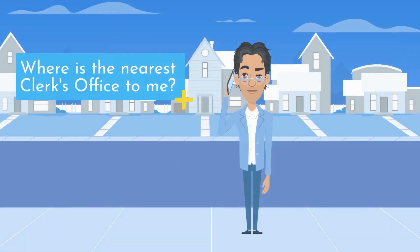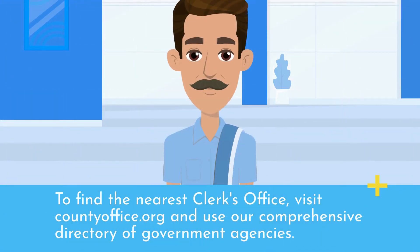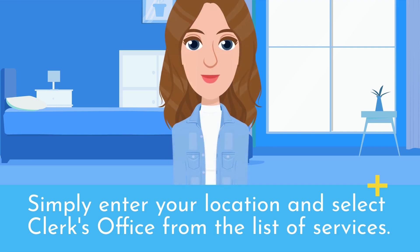Where is the nearest Clerk's Office to me? To find the nearest Clerk's Office, visit countyoffice.org and use our comprehensive directory of government agencies. Simply enter your location and select Clerk's Office from the list of services.